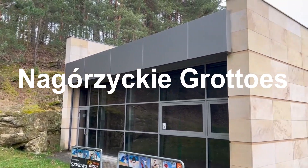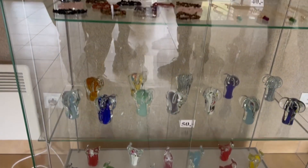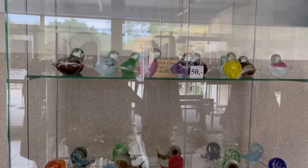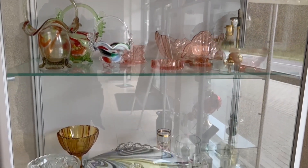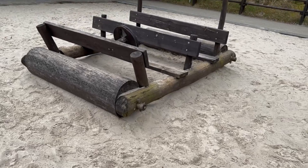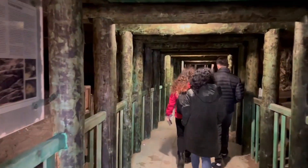We drove to our next site, which was probably one of my favorites because I'm a big fan of nature. Whenever I get to see any kind of natural wonders, even if slightly artificial, I enjoy it. So we went to Nagoszytski Grotto. Here in the gift shop you can see a lot of glass, including a lot of glass snails, which was a bit surprising. There's a reason why they're selling so much glass in this gift shop, which we'll come on to as the video progresses.